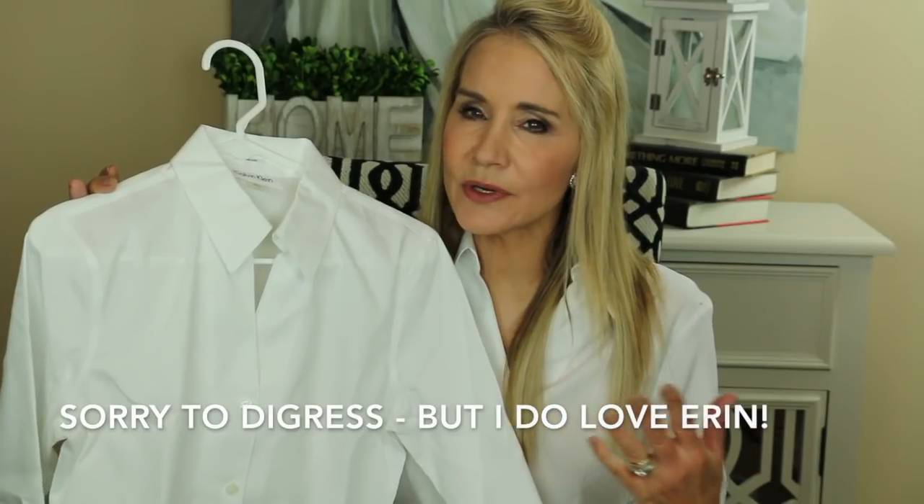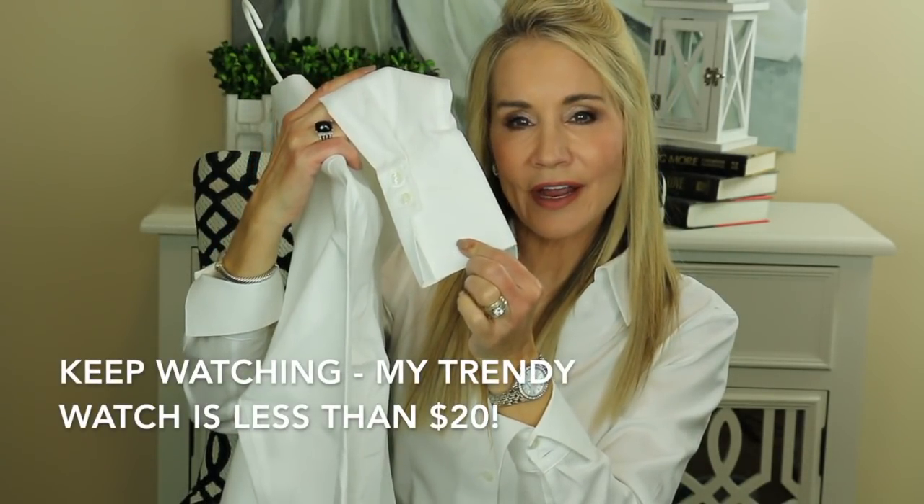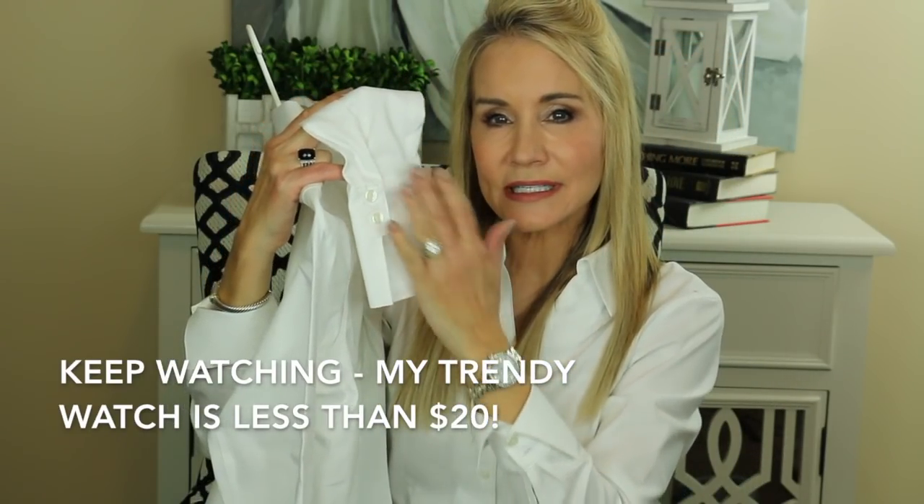I think every woman needs a classic white button-down in their wardrobe — it's a workhorse you can wear for work or play, very versatile. I particularly like this one because it's a no-iron shirt. It hits about five or six inches below the hip — not too long, not too short. It's tailored at the waist, which is really nice. I especially love these fabulous long cuffs. You can double them up or leave them hanging for a kind of cosmopolitan vibe.